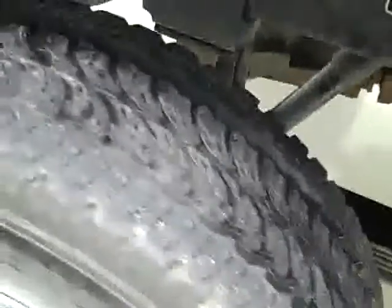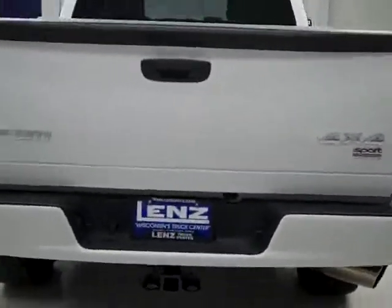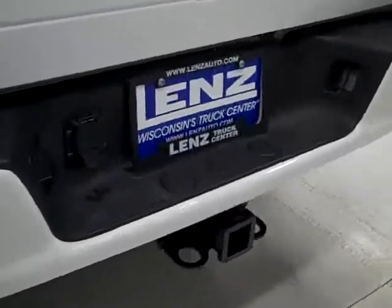Rear tires have just as much tread as the fronts. As we go around back, the rear bumper and tailgate look to be in good condition as well. There is a transmission cooler hitch and wiring as part of the towing package.